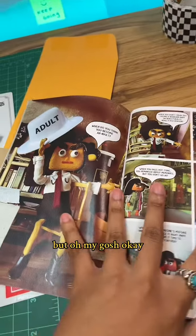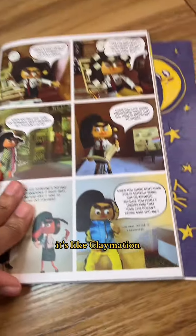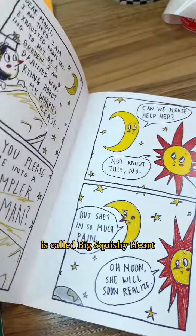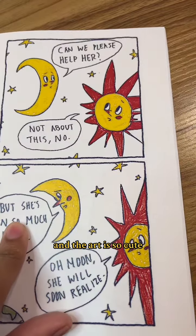I can't wait to read this — it's like claymation but in a comic. The last zine that came inside is called Big Squishy Heart, and the art is so cute.